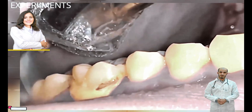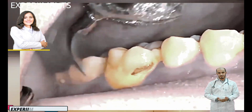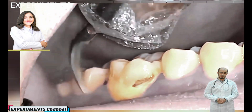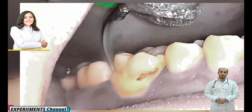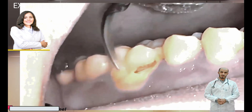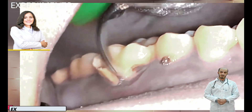Common foods that contribute to plaque formation and growth include those containing carbohydrates or simple sugars. Eating foods high in sugar like cakes, sweets, and fruit can cause an increase in plaque bacteria, which can lead to gingivitis, carries, and advanced gum disease.